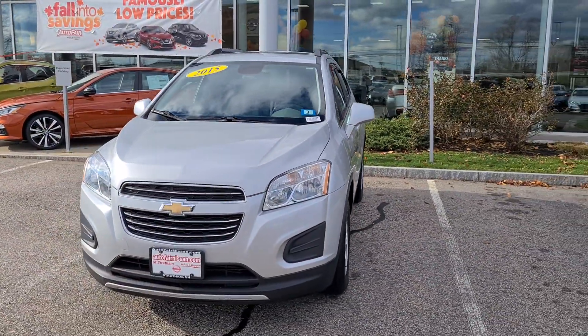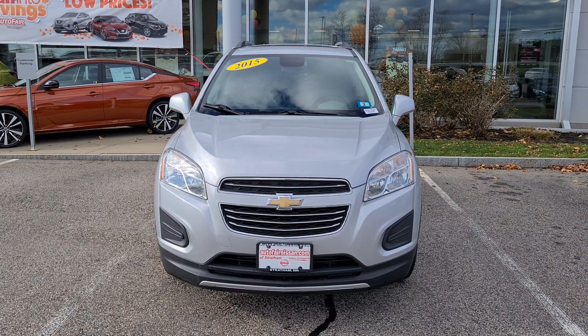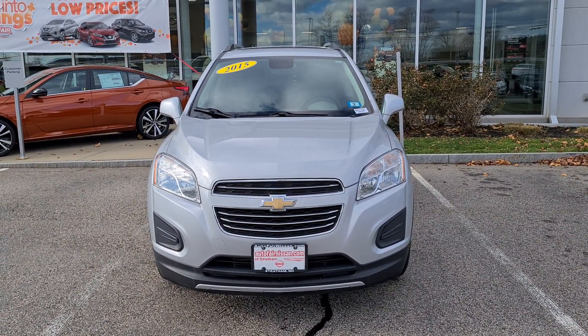Once again Cory, my name is Rob over here at AutoFair Nissan in Stratham. If you'd like to take this beautiful vehicle out for a test drive, please feel free to stop by at 45 Portsmouth Ave here in Stratham, or you can call me directly at 603-580-4516.